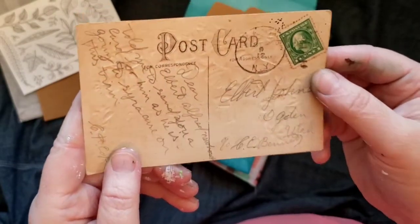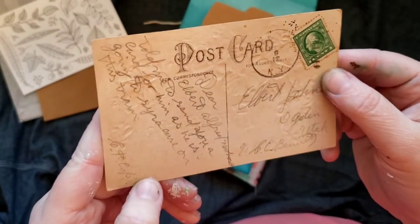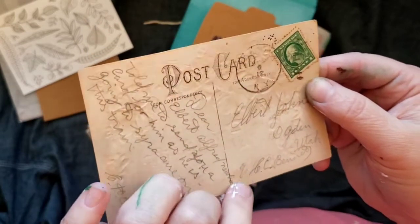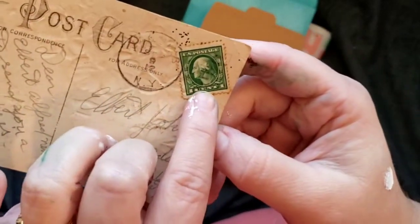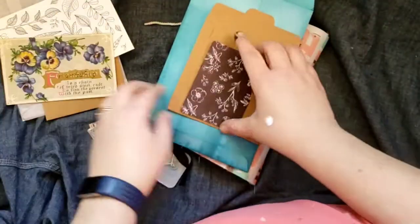'Friendship is a chain of tried steel, cast to link the present with the past' — isn't that pretty? It's from what I think is September 12th — you can't always see the year — but obviously vintage with an old stamp on there. That's really nice, thank you Robin.